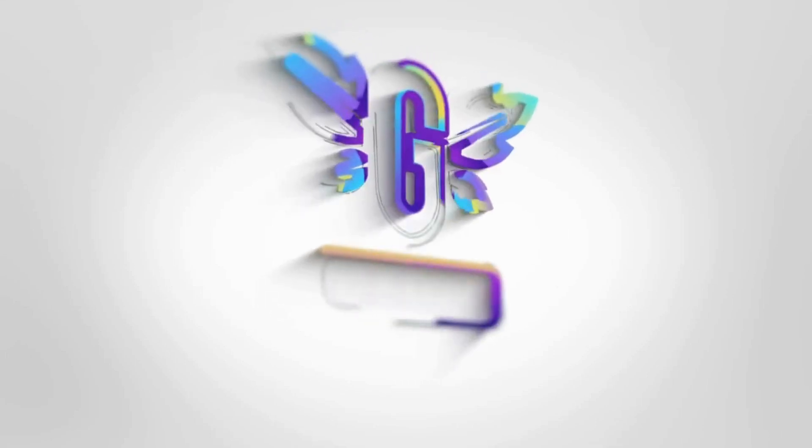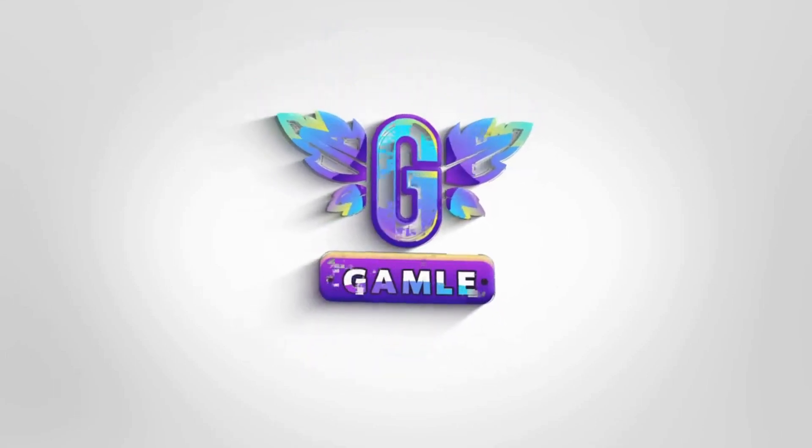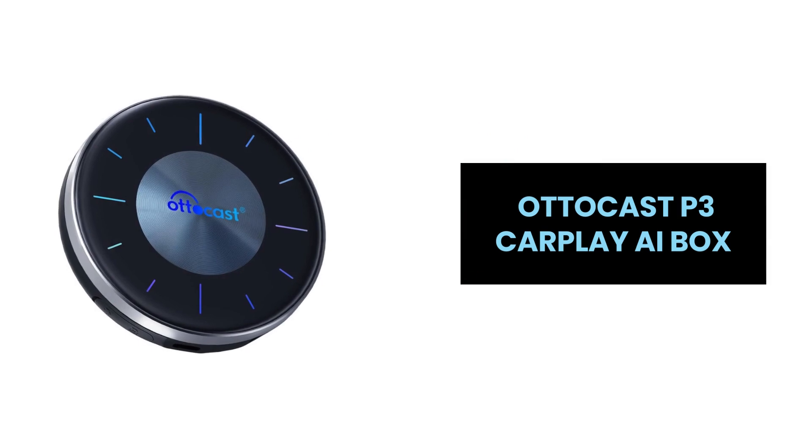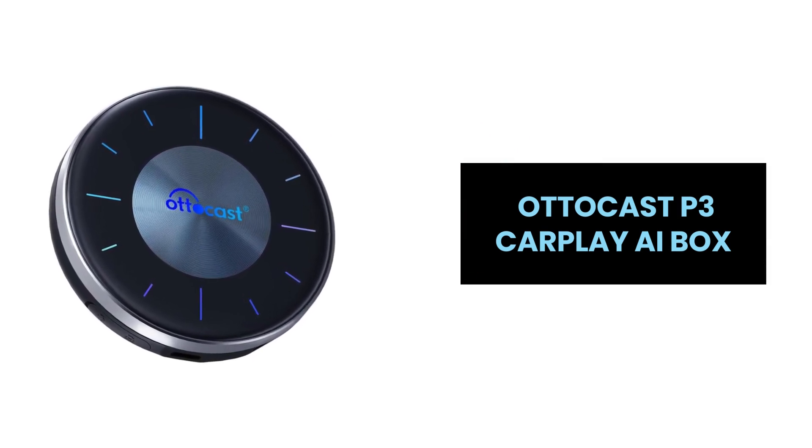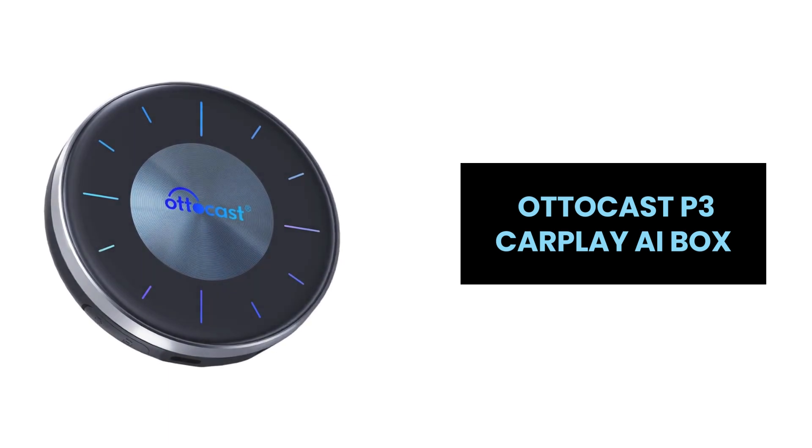Hey, everyone! Introducing the AutoCast 3 Auto A Box, the next-generation Android 12 CarPlay A Box designed to revolutionize your in-car entertainment experience.